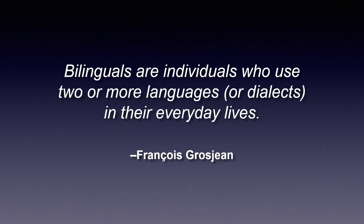Let me start with a quick definition. Bilinguals are those individuals who use two or more languages or dialects in their everyday lives. It's worth pointing out that while my presentation talks about bilinguals, everything I'm going to show and talk about here is also true for people that speak more than two languages.